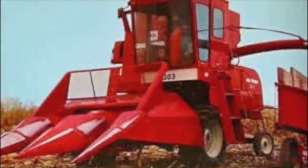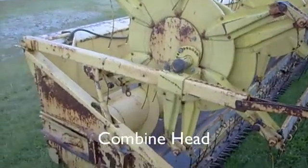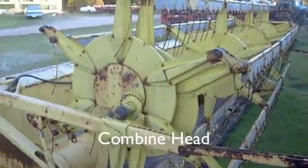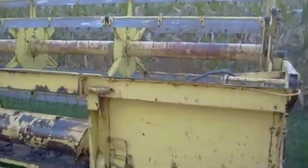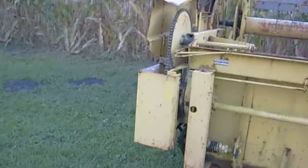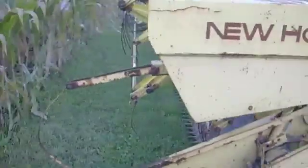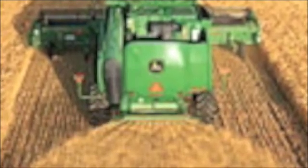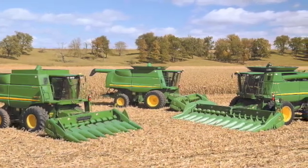This is a smaller combine used for smaller fields. Here's a view of what it looks like from the top. The extra husks and cobs come out the back. Combines have evolved so much over the past 170 years. How can we live without them?